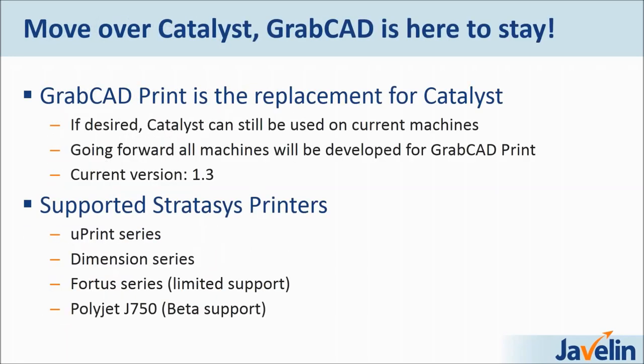Move over Catalyst — GrabCAD is here to stay. Catalyst was the conventional software used to print via Uprints, Dimensions, and so on. People have realized that Catalyst is not exactly an up-to-date version of the software, and GrabCAD Print has been developed in the background to replace it. Catalyst can still be used on current supported machines, but going forward all new machines will be developed for GrabCAD Print. After you see it in use, it will make a lot more sense why the industry is shifting this way.